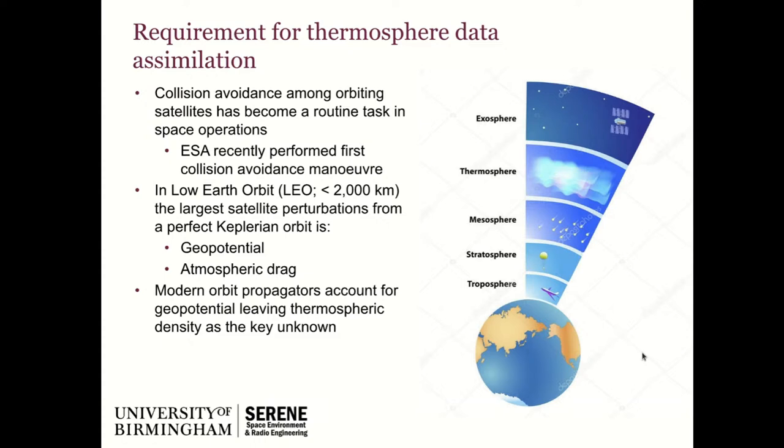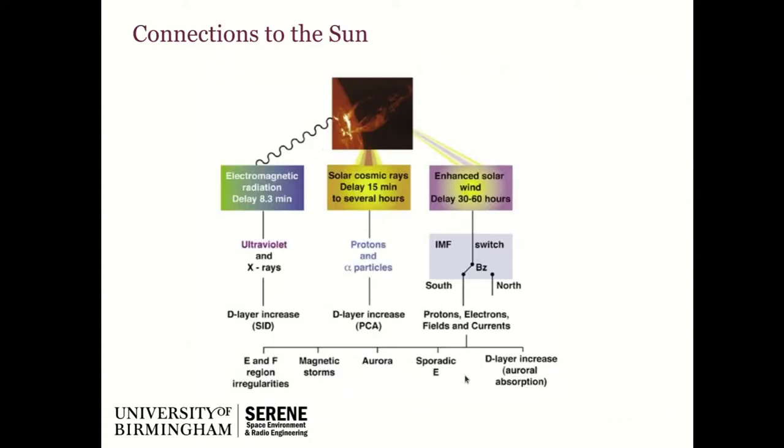Collision avoidance has become a routine task in space operations. ESA moves satellites out of the way if two are thought to be getting too close. The two biggest impacts preventing perfect Keplerian orbits are geopotential and atmospheric drag. We have a pretty good hold on the geopotential and can include that in orbit propagators, which leaves atmospheric drag — really thermospheric density — as the largest unknown in the system. The ionosphere's charged environment and the thermosphere's neutral ion environment are coupled and highly linked, so we can try to address both at once.